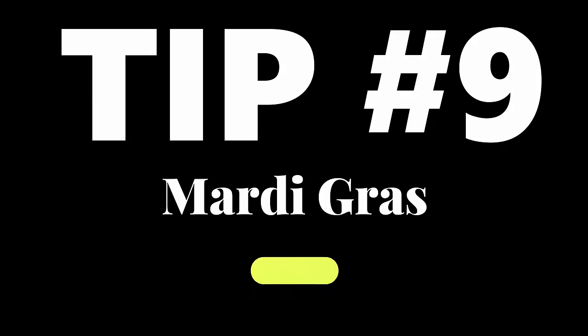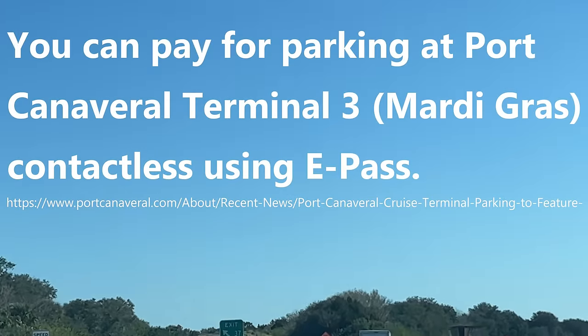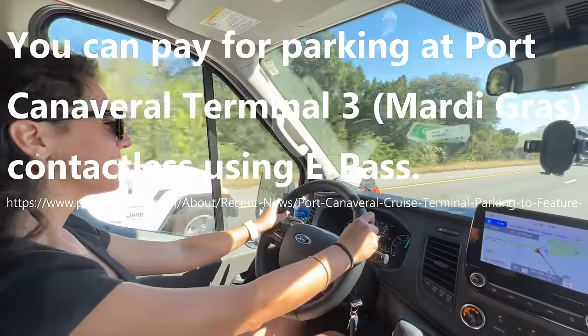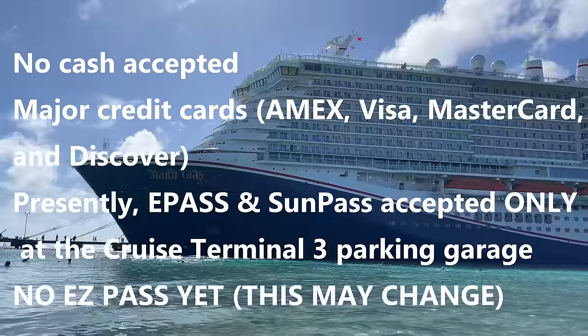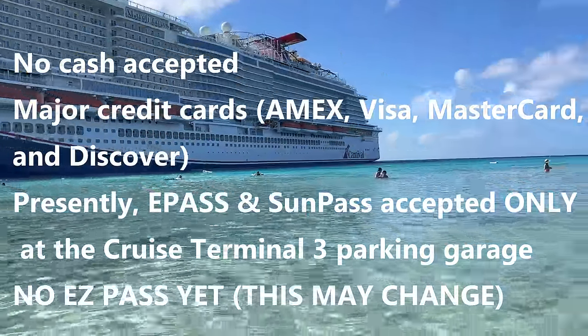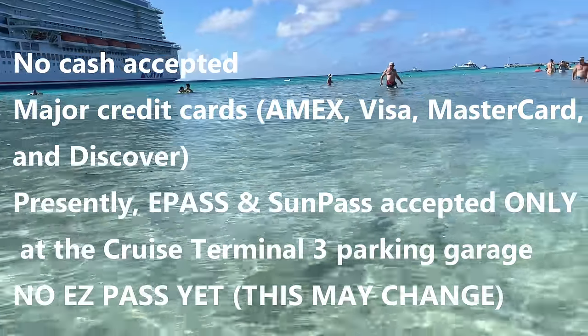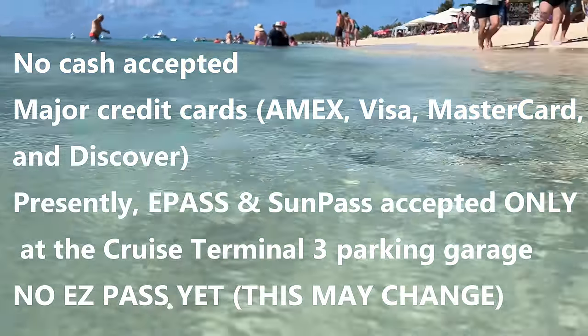Tip number nine: if you're driving to the terminal, this is really important to know. You can now, for the first time, park at Port Canaveral Terminal 3 — the brand new terminal — using ePass. You don't need cash; you can use credit cards, and SunPass will work. ePass is not fully set up yet but may be in the future.